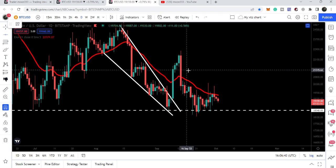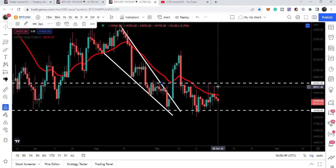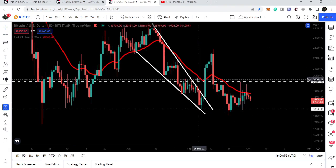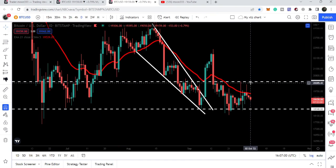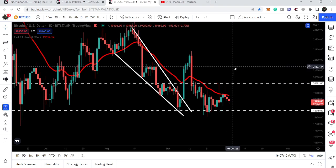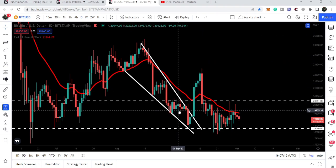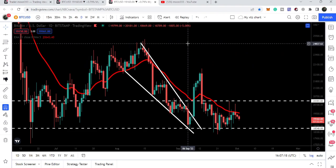Moving back to the daily time frame chart, the level of $20,381 is also working as a strong resistance and we need to break it out as soon as possible. This level has been acting as resistance multiple times and also as a support previously. We also need to break out the red EMA 21 — Exponential Moving Average 21 — on the daily time frame chart. After breaking out, I'm expecting we can hit the target for the breakout from the falling wedge pattern on the daily chart, which is still due at approximately $24,700.